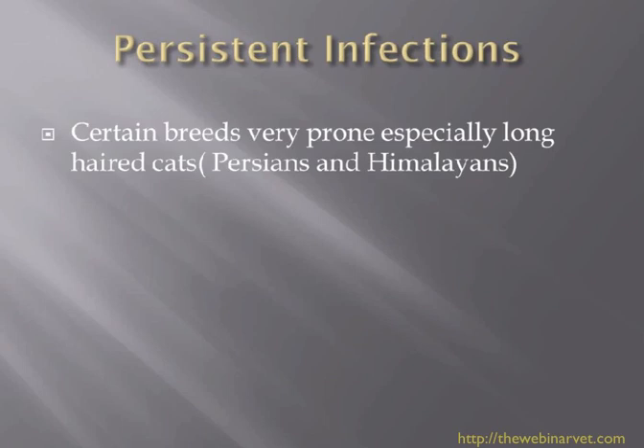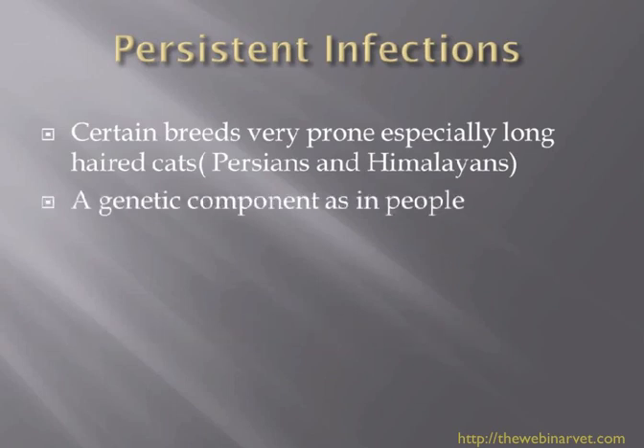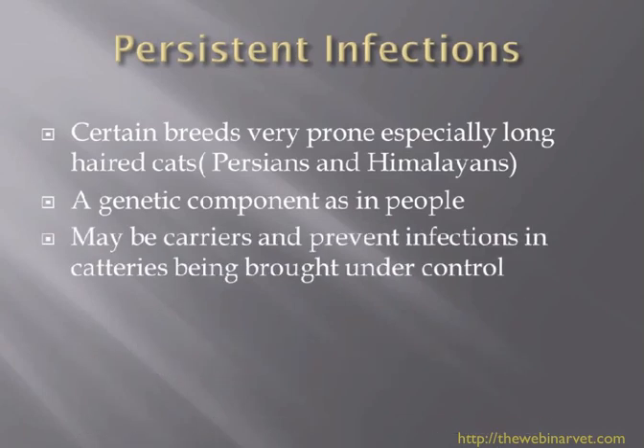Some cats can be carriers of dermatophytes, and individuals related to each other may be more prone to picking up dermatophytosis. Particularly look out for long-haired cats in a group situation where dermatophytosis won't clear — it's almost certainly the long-haired cat acting as the reservoir of infection. Watch for Persians and Himalayans. There does seem to be a genetic component, as there is in people, and you really need to address that to get any cattery problem under control.